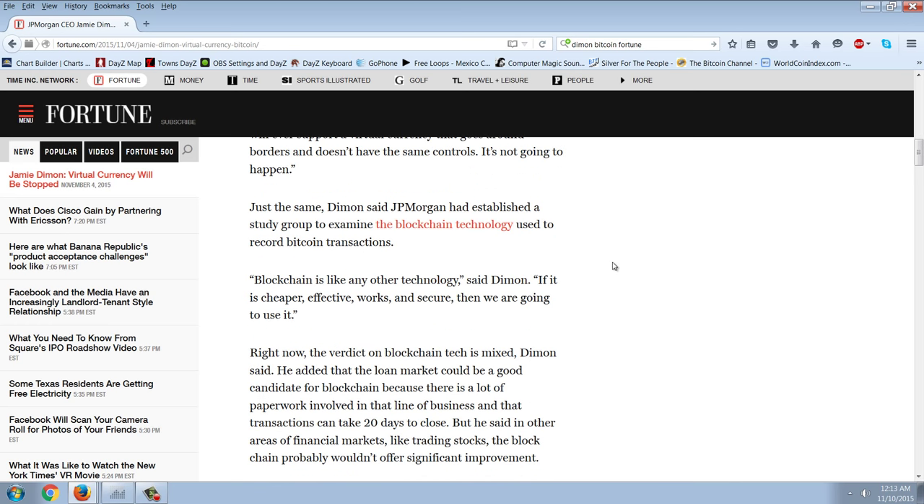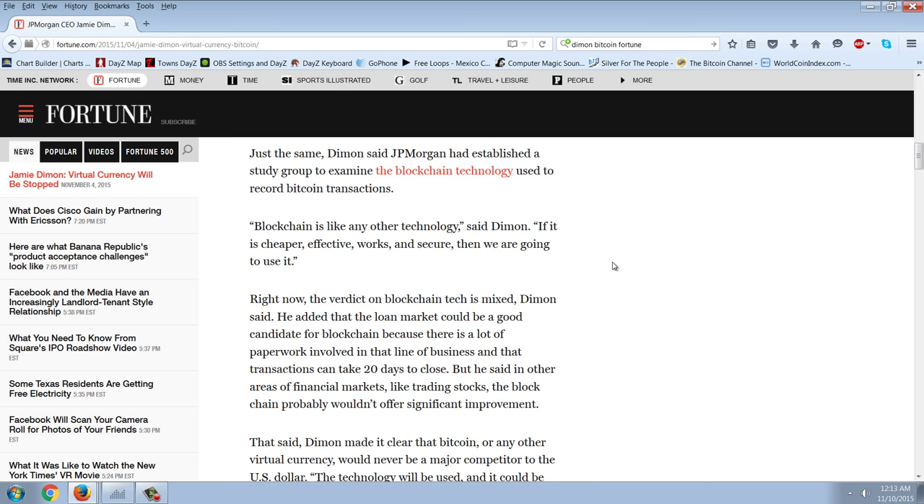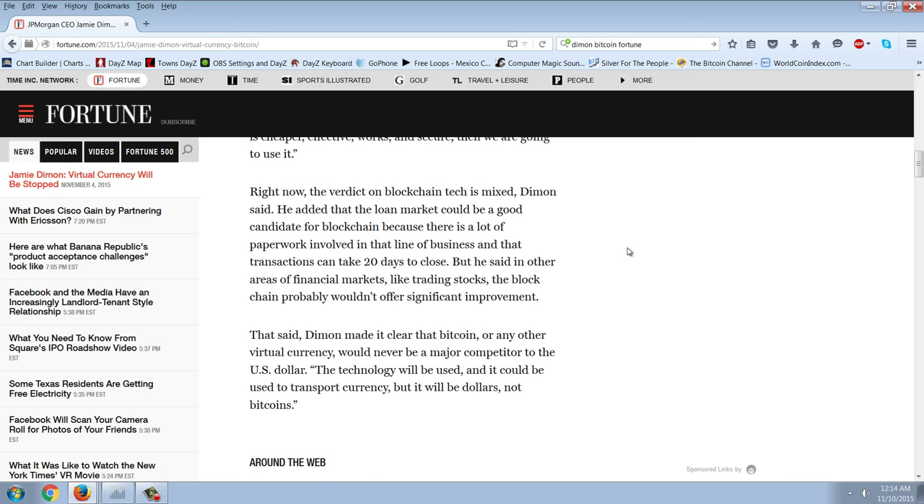Dimon and JP Morgan had established a study group to examine the blockchain technology used to record Bitcoin transactions. Quote: 'Blockchain is like any other technology — if it is cheaper, effective, works, and secure, then we're going to use it. Right now the verdict on blockchain tech is mixed.' Dimon added that the loan market could be a good candidate for blockchain because there's a lot of paperwork and transactions can take 20 days to close. So Dimon is saying Bitcoin would speed up real estate transactions, but there isn't a problem in sending money from bank to bank — it's the paperwork, lawyers, and inspections that take so long. Does he even know what he's talking about? I don't think so.